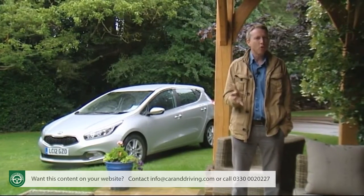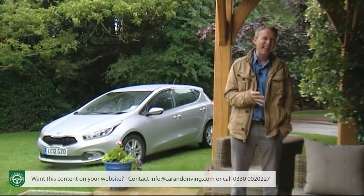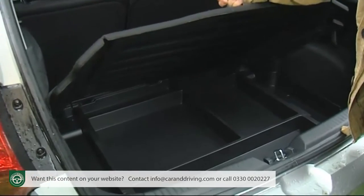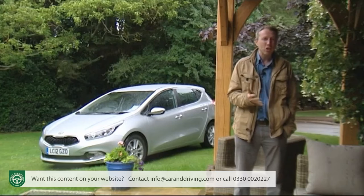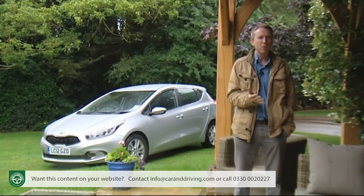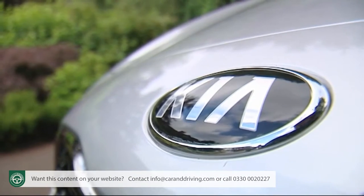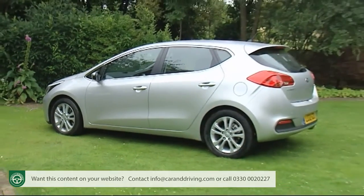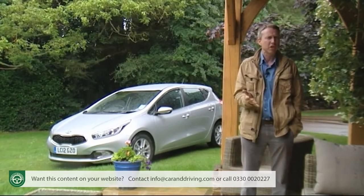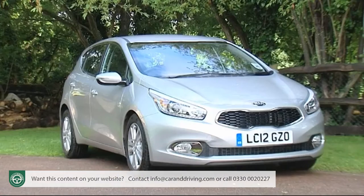Almost all cars in this class look pretty much the same because there's only so much you can do with a length of just under four and a half meters, into which you've got to slot five people, their gear, an engine and a transmission, without ending up looking like an MPV. In nature they call this convergent evolution — different species evolving separately but ending up alike. Which is not to say Kia has produced a bland car. In second generation form, this model has a more contemporary stance that's longer and lower than its predecessor, with the five-door hatchback featuring a rising belt line giving it a more dynamic, aggressive wedge shape.